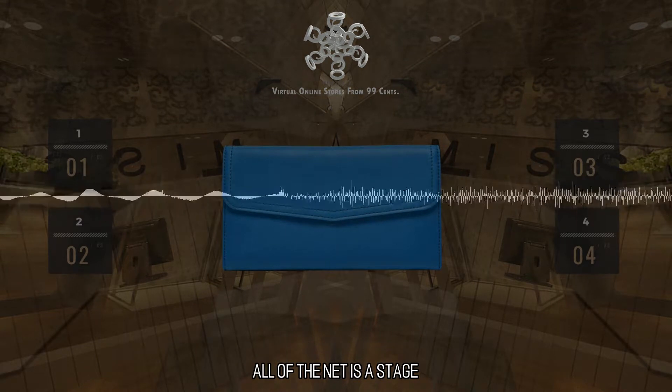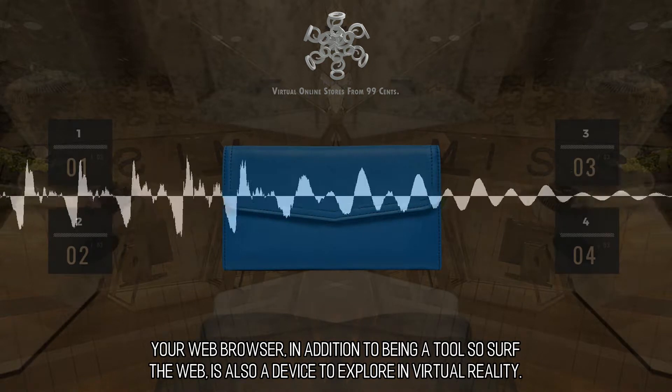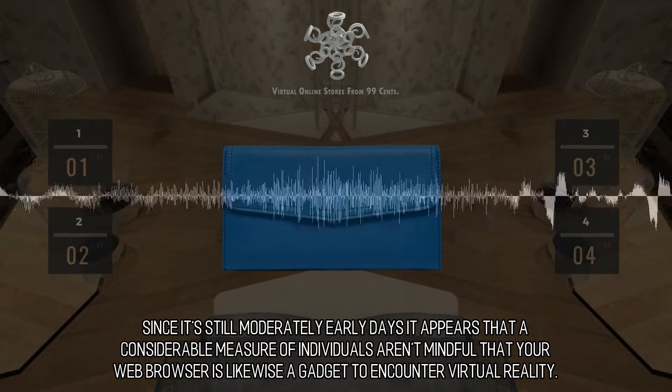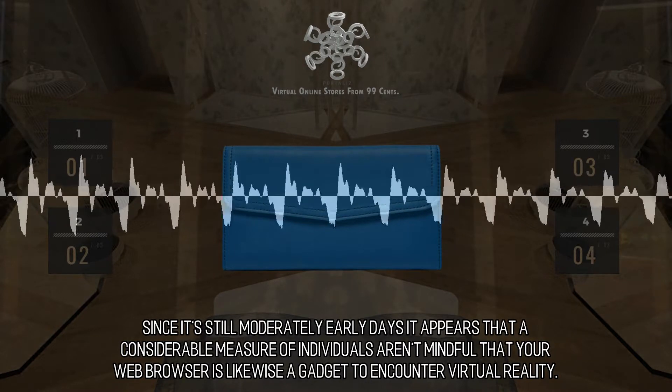All of the net is a stage. Your web browser, in addition to being a tool to surf the web, is also a device to explore in virtual reality. Since it's still moderately early days, it appears that a considerable measure of individuals aren't mindful that your web browser is likewise a gadget to encounter virtual reality.